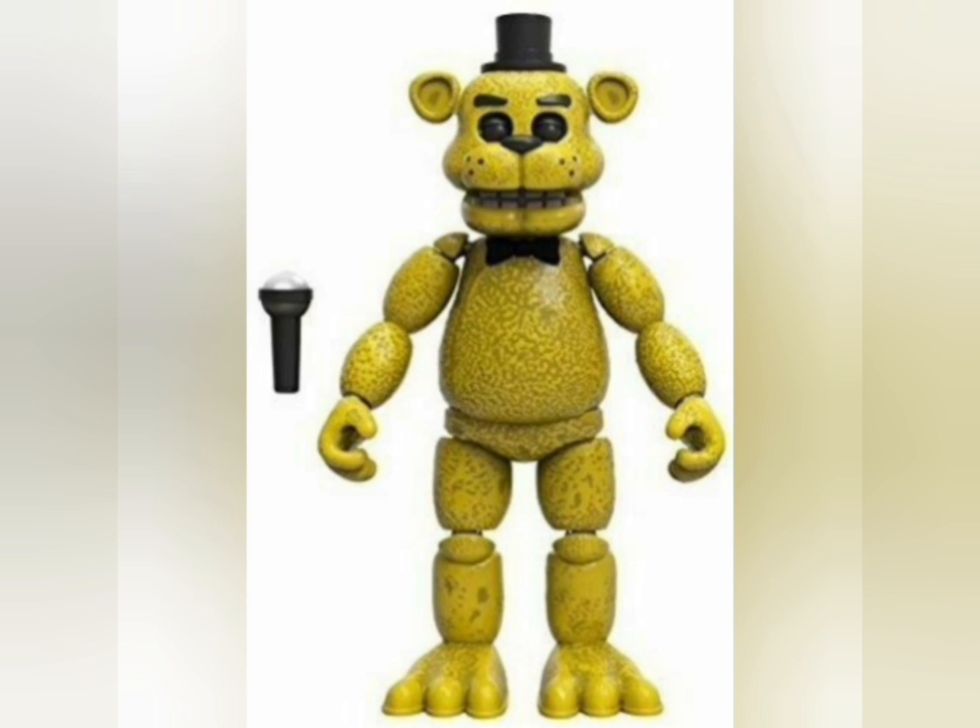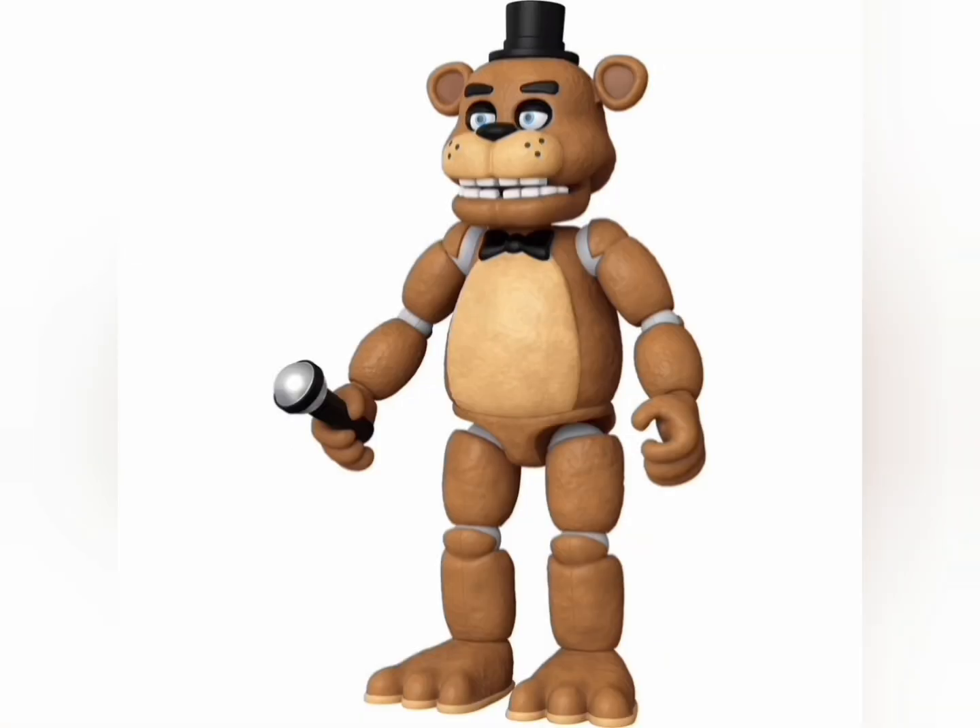They're all great figures, but some of their joints are loose and stuff. They can't pose that well.